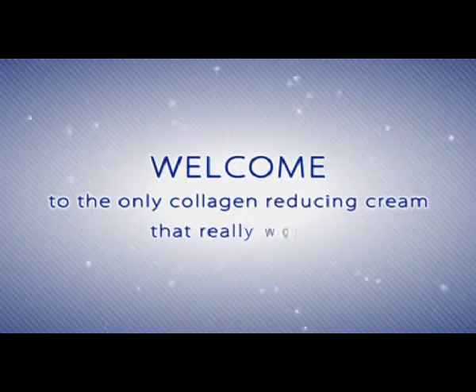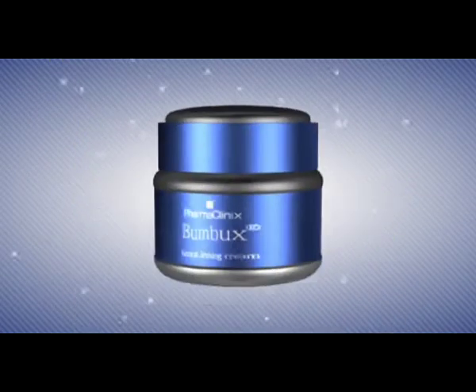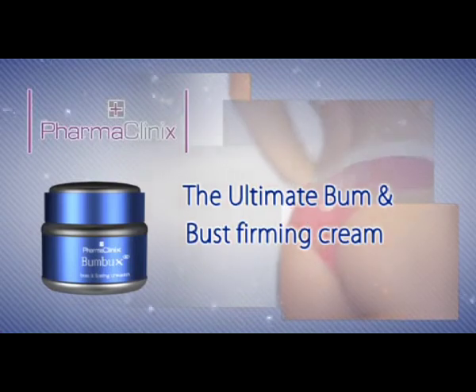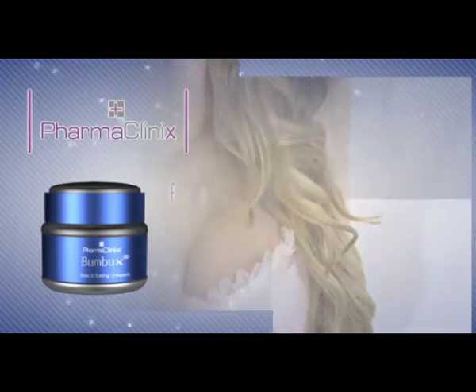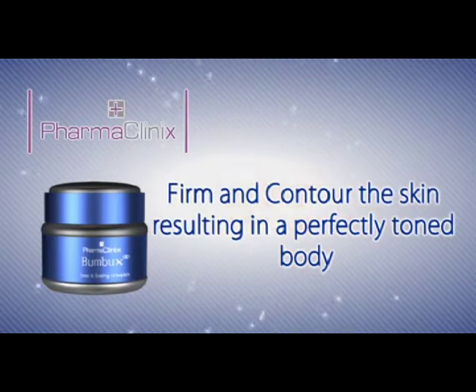Welcome to the only collagen-reducing cream that really works. Introducing new Bumbux, the ultimate bum and bust firming cream by PharmaClinics. Bumbux is clinically proven to firm and contour the skin, resulting in a perfectly toned body.